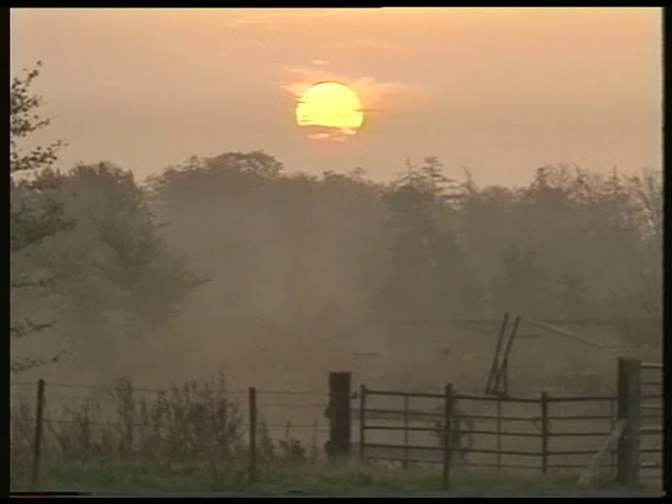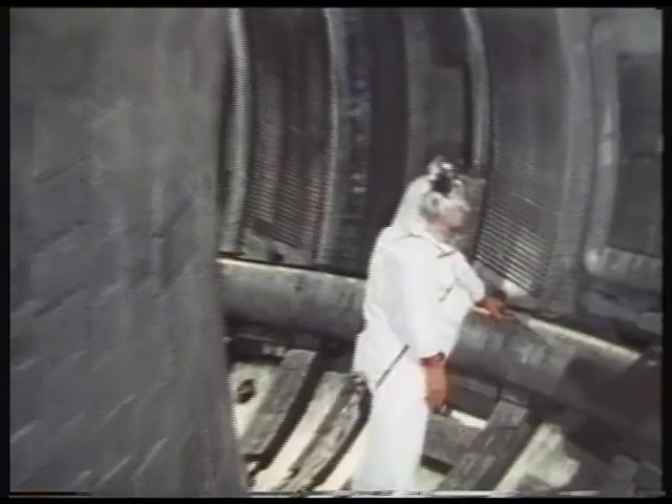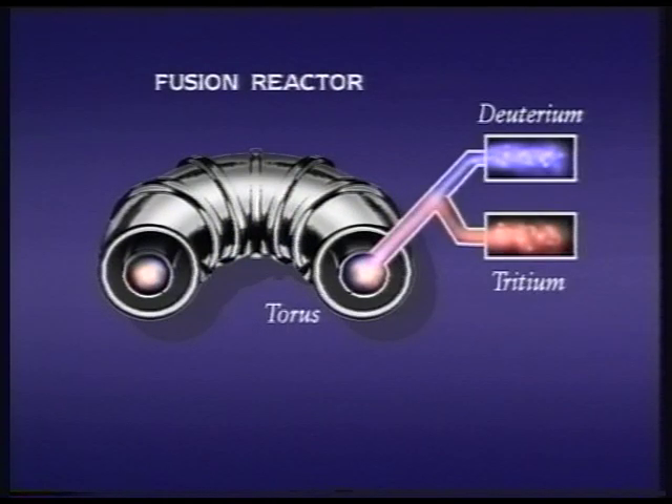Nuclear fusion is the energy powering the sun. The JET scientists aim to reproduce it by taking hydrogen from limitless supplies available in water. It takes place in a doughnut-shaped device called a torus. Two types of atom are driven together — deuterium and radioactive tritium — at 200 million degrees centigrade.